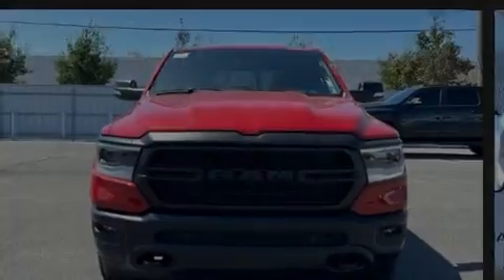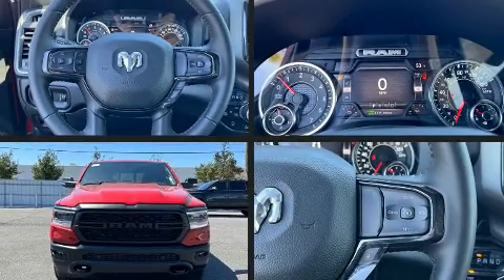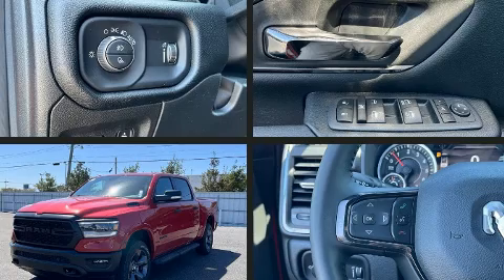Discerning drivers will appreciate the 2022 Ram 1500. A wealth of standard features means that you no longer have to sacrifice.